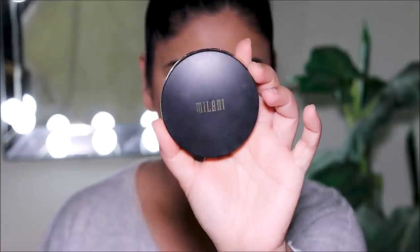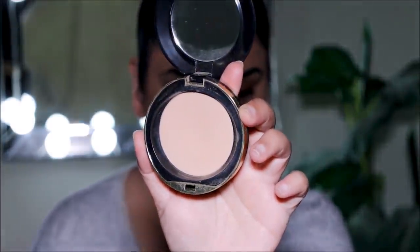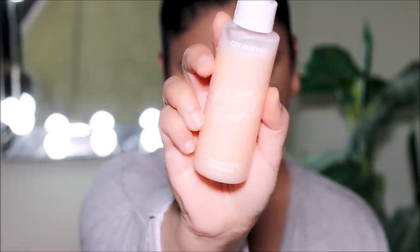I'm going to set my face with the Milani pressed powder just so the base doesn't move — the brush I'm using is a large powder brush by Hipdot. To seal my face and keep it looking fresh, I'm going to use the ColorPop Pretty Fresh setting mist. This will also melt all the powders on my face and make it look more like skin.